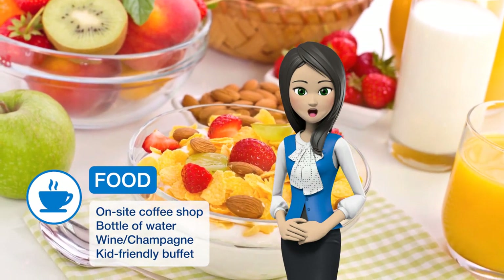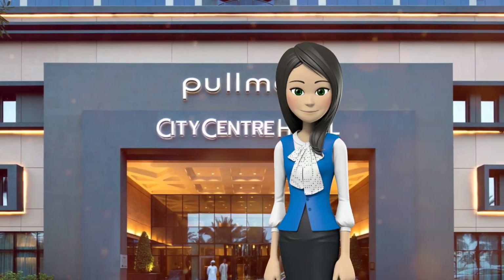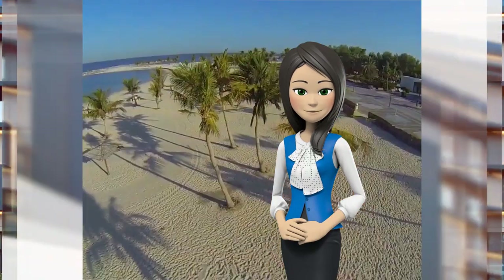The rooms of the Pullman Dubai Creek City Center are modern in style and equipped with a work desk and satellite TV. Each has bath amenities and a rain shower experience.